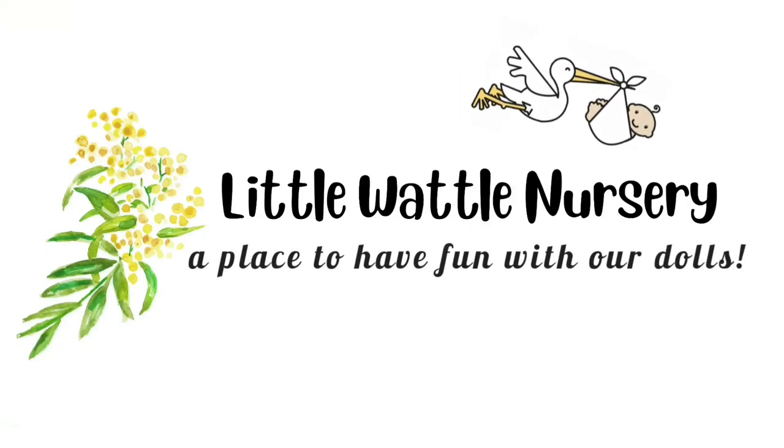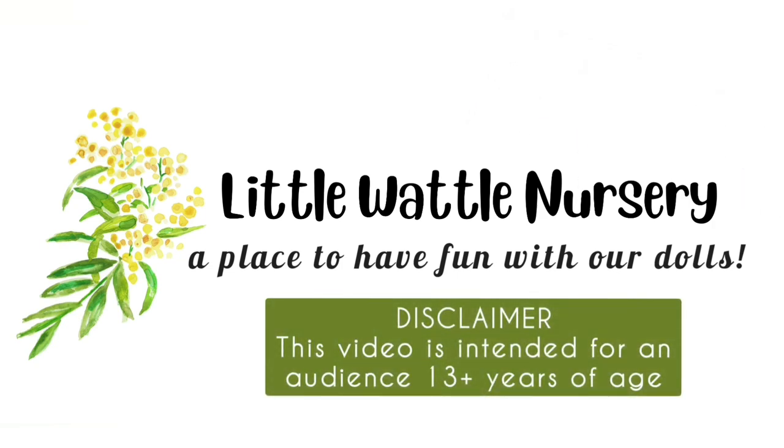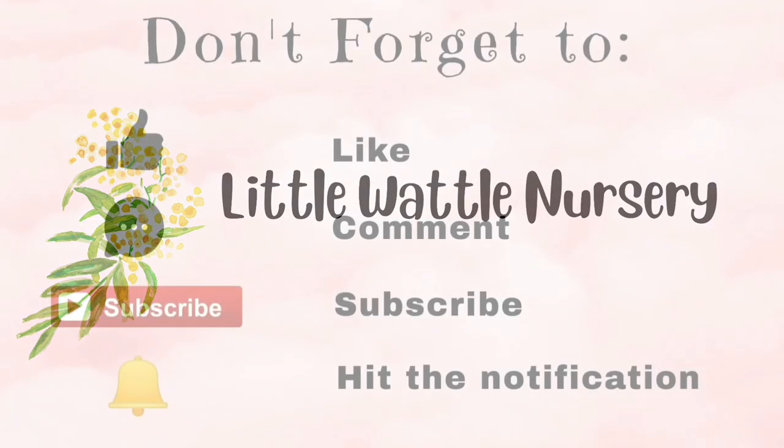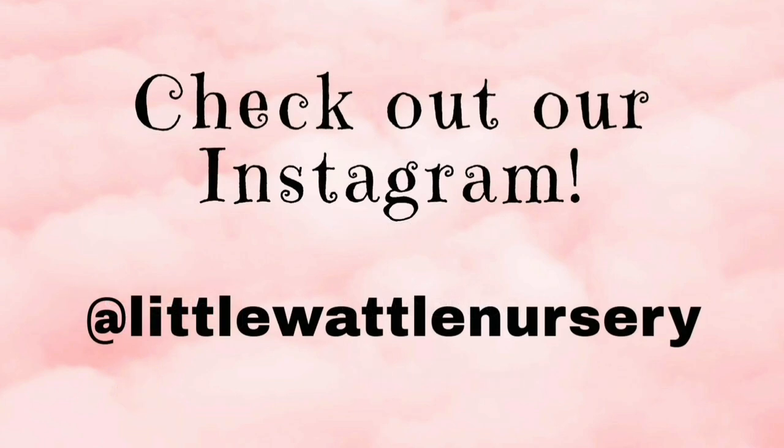Hi Dolly friends, this is Kitty and I'm Totty, and welcome to Little Mottle Nursery. Our channel is dedicated to our love of dolls and creating fun and positivity in the doll hobby. So stick around and have some Dolly fun.